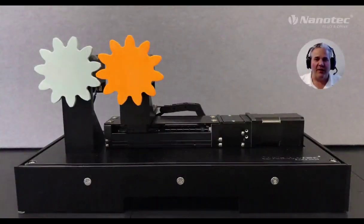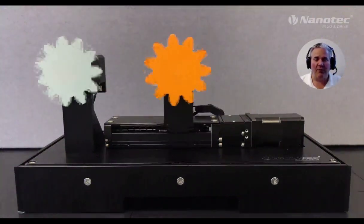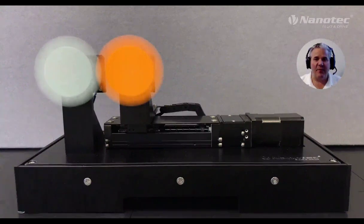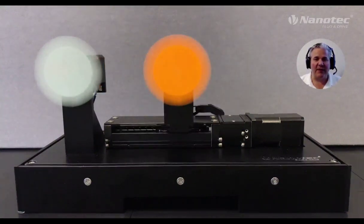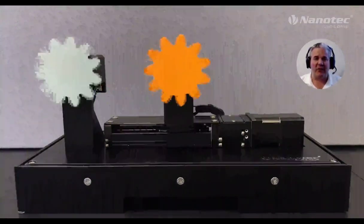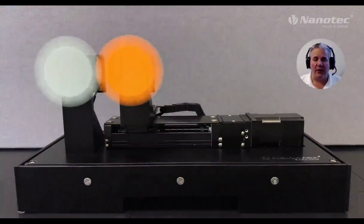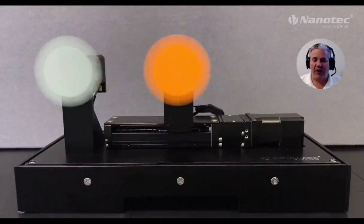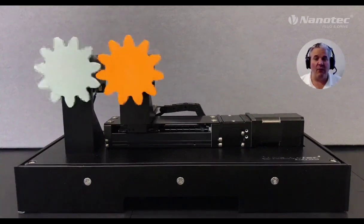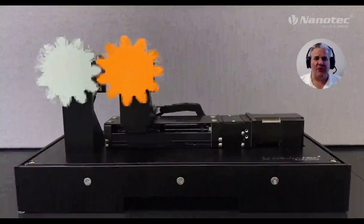We're showing three NEMA 17 smart servo steppers doing coordinated motion over CANopen without a PLC, with a one-millisecond update time. Motor number one — the white gear — is acting as the master. Motor number two — the orange gear — is doing one-to-one gearing. Motor number three, driving the ball screw, is being commanded by motor number one. Total system cost here is under a thousand dollars.